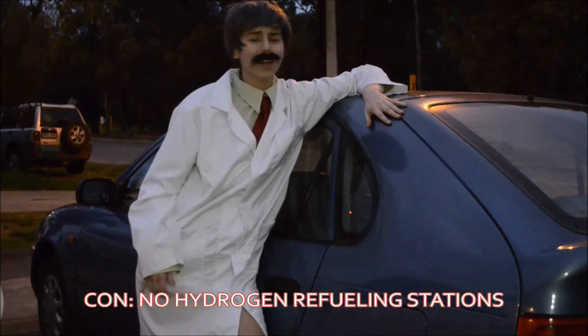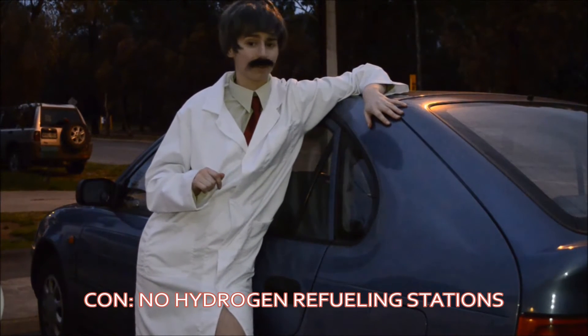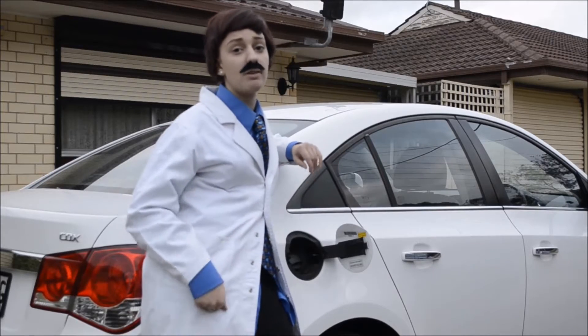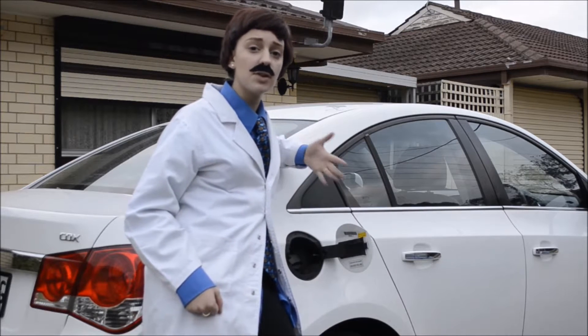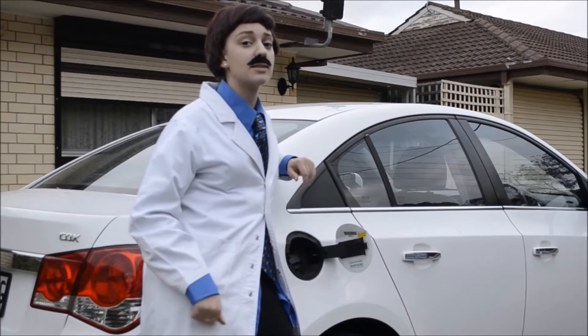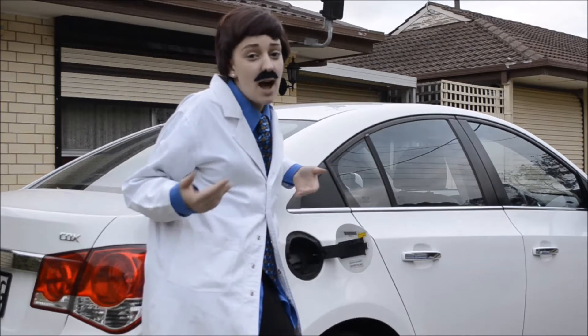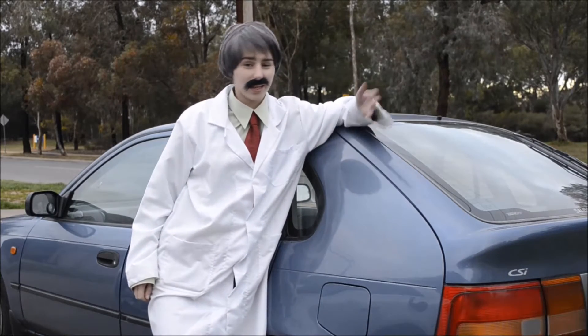But where do you plan on refueling? There are currently no hydrogen refueling stations around. Yes, but there currently are hydrogen refueling stations in California, and with the proper infrastructure of hydrogen refueling stations, which could soon be incorporated into private gas stations, fueling wouldn't be such a problem. We just need a little time. But at the moment, there is nowhere for you to refuel, is there? Nope.